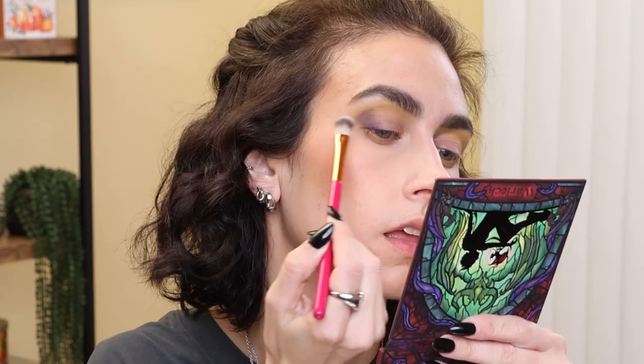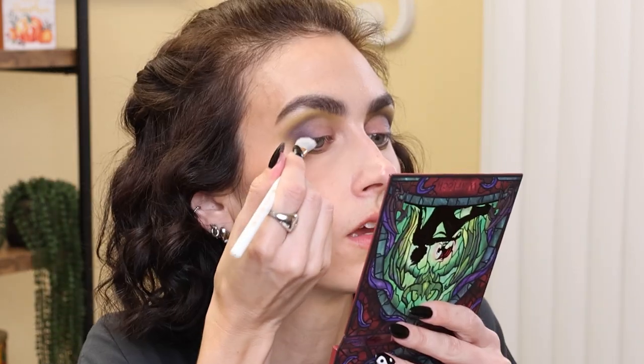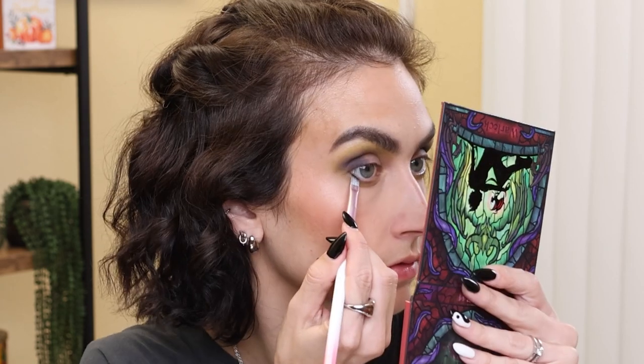Next I'm going to go in with the shade Eldritch — a blue-slash-purple — and place it in the crease as well as the outer corner. I brought the blue way too far down and out than I usually would, so just ignore that. I'm also going to put that shade underneath my eye as well. Then I'll go in with the shade Occult right here — it looks like a super dark gray — and put it on the very outer corner of my eye, and also add it to my lower lash line.